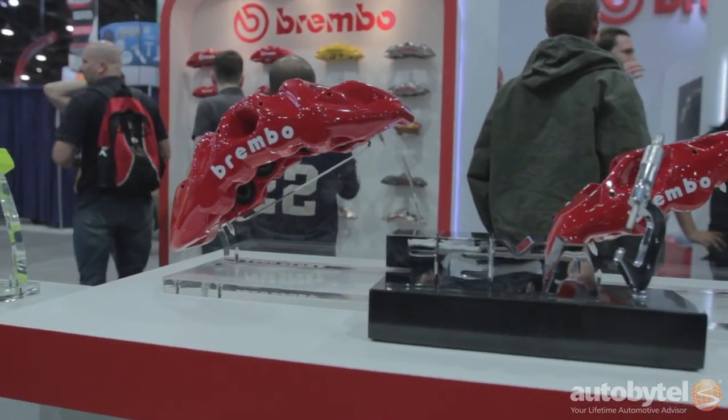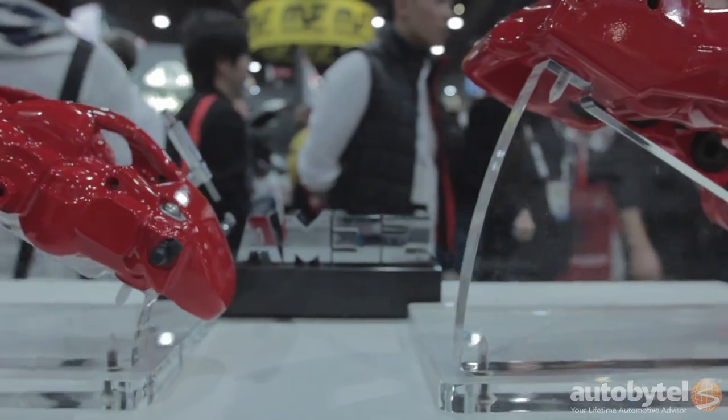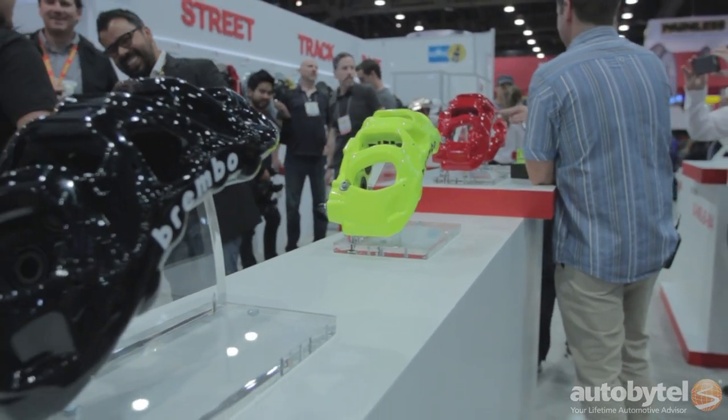We unveiled the new BM8 caliper as well as the BM4. This is the new family of calipers that we are introducing in the market starting from next year.